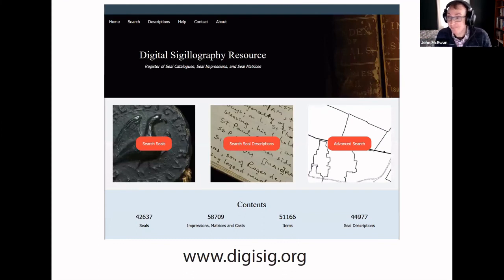If you visit DigiSig today, the index page will inform you that the dataset currently includes some 42,000 seals, which are represented in some 58,000 seal impressions, matrices, or casts, and are described in some 44,000 seal descriptions. These are large figures, but most of the information in DigiSig is available elsewhere — in a research library with a good set of reference books for sigillography, a researcher can find that information. The difference is that in DigiSig, that information has been translated into a machine-readable dataset, and with the assistance of a computer, a researcher can run a search that might take several minutes to do by hand in seconds.